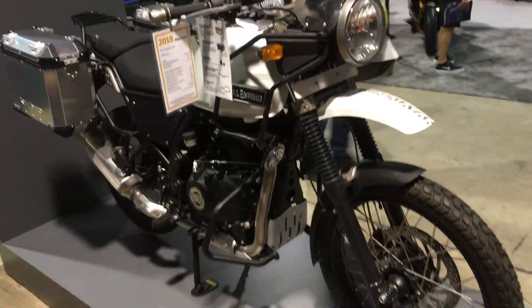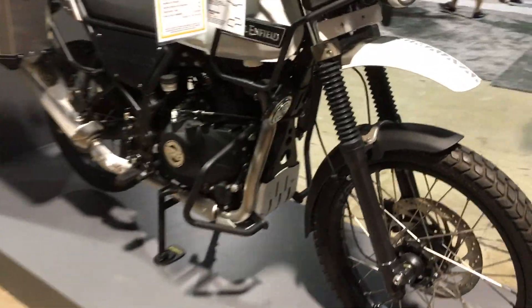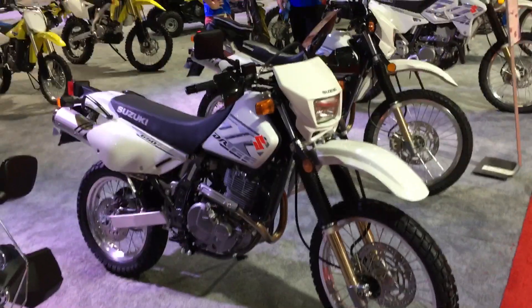If your budget is somewhere between the Japanese bike and the Chinese bike, how about a Royal Enfield from India — 500cc bullet engine. It'll get you over the Himalayas in style. It's really cool that they finally built a bike you can take off-road and beat up.